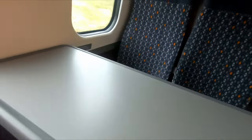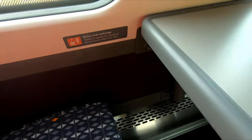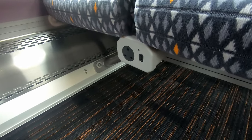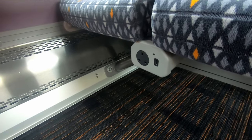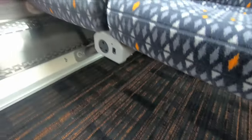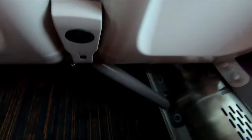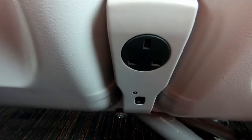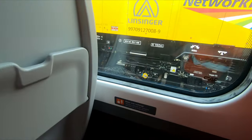I couldn't initially see any charging points, but there is indeed a USB and a three-pin plug down there. On the table seats there's charging, and if you're sat in one of the airline seats there is a charging point there too. So there are definitely charging facilities, which is kind of an essential thing these days.